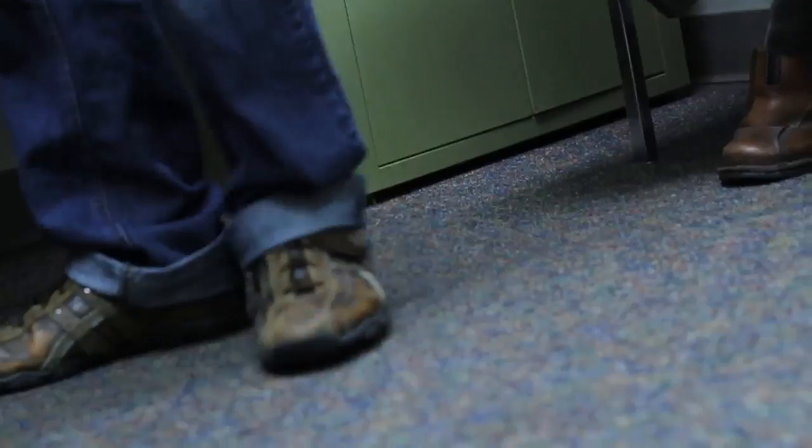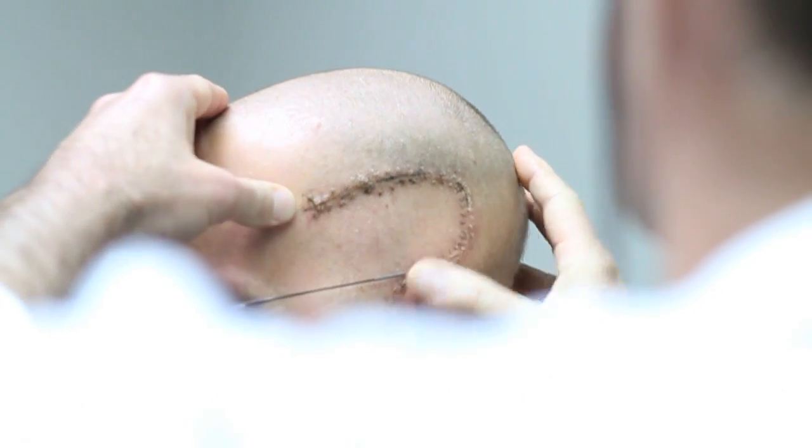I operated on him probably about six years ago. We took the tumor out and he was disease-free until just recently. I was in Germany doing my master's degree at Hamburg University, and when I did the second MRI there, they told me that the tumor was growing.